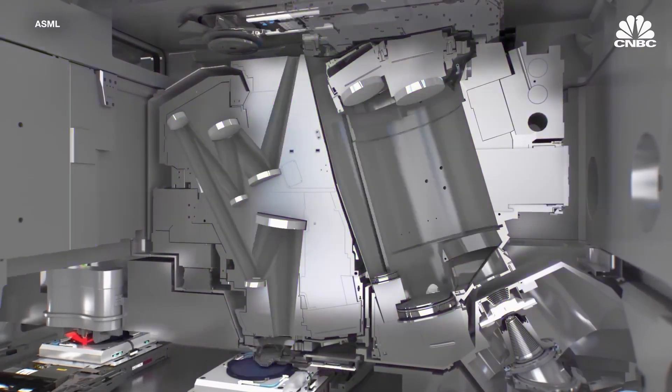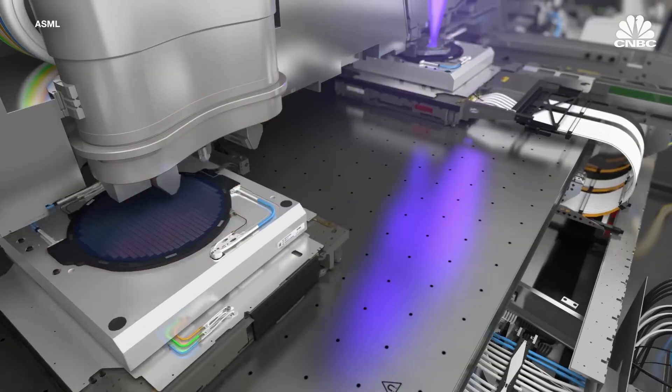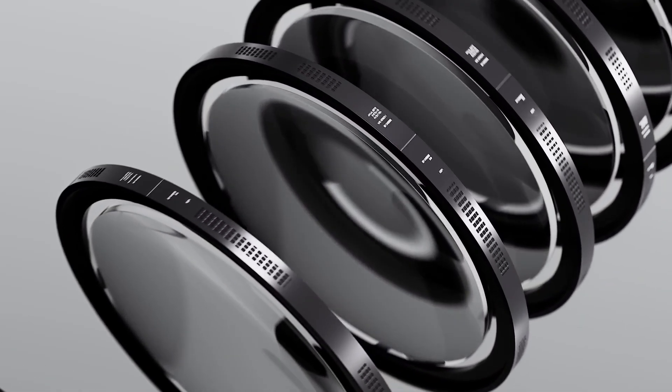These mirrors have to be so perfect that they're accurate to a few atoms. The entire setup is a mix of extreme heat and delicate precision, and when it works, it can create billions of tiny transistors on a wafer in just a few minutes. This machine doesn't just make chips — it transforms how chips are made.